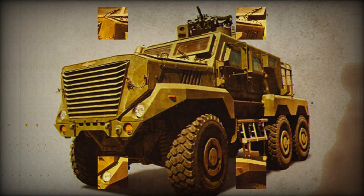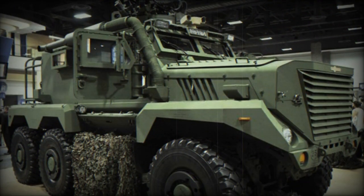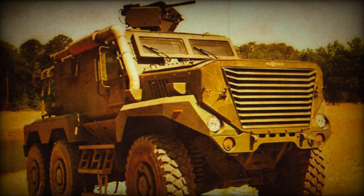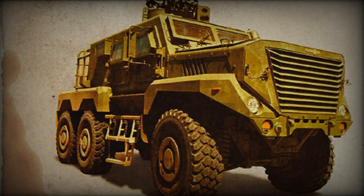Instead, Canadians selected a smaller vehicle designed by Textron with a 4x4 configuration as their TAPV. There were no other sales of the Timberwolf. The Timberwolf is based on the Cougar Mine Resistant Ambush Protected Vehicle, and its body style is similar to that of the Wolfhound, used by the British Army.